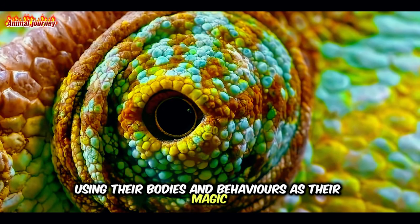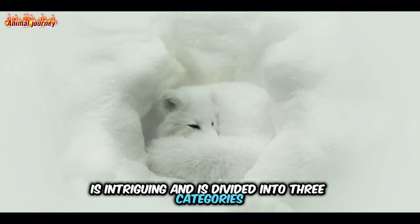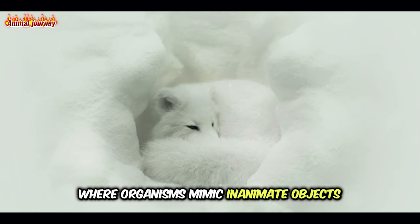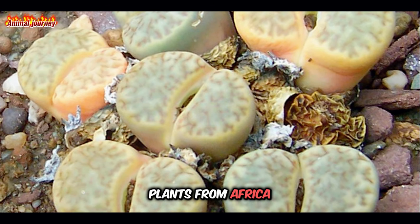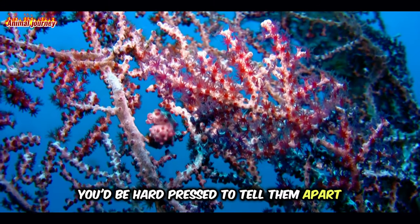Using their bodies and behaviours as their magic cloaks and wands. Mimesis in particular is intriguing and is divided into three categories. First, there's allomimesis, where organisms mimic inanimate objects. An example of this is the living stones plants from Africa, that are so convincingly like stones you'd be hard-pressed to tell them apart.